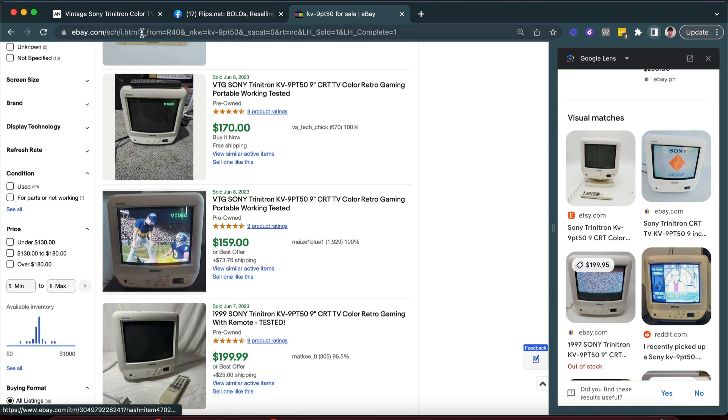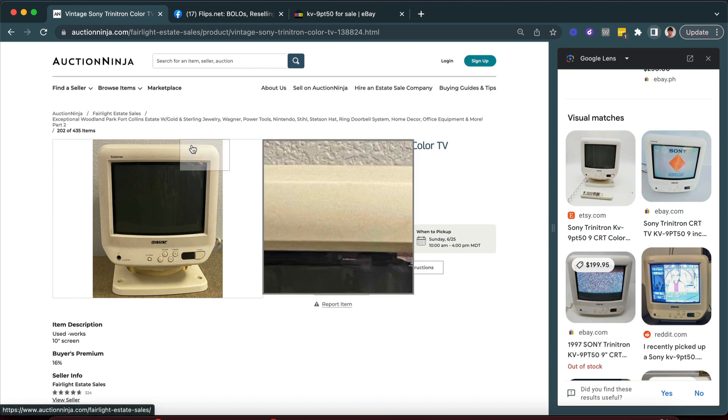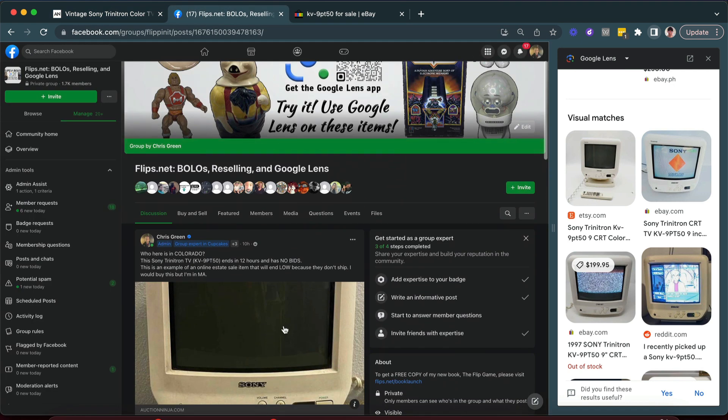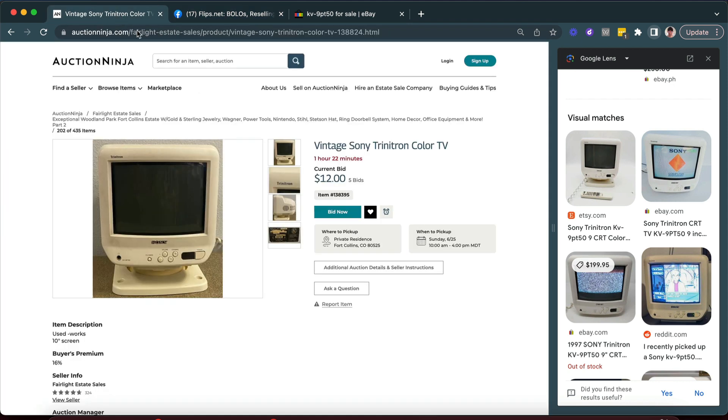Now this item is only in Colorado — Fort Collins, Colorado. This online estate sale does not ship, so you have to be close enough to pick it up. I can't pick it up, but I'm happy to share it in the Flips and Bolos Facebook group for anybody in Colorado. At the time I posted this there were no bids with 10 hours left; it has five bids now and is up to 12 with an hour and 22 minutes left.